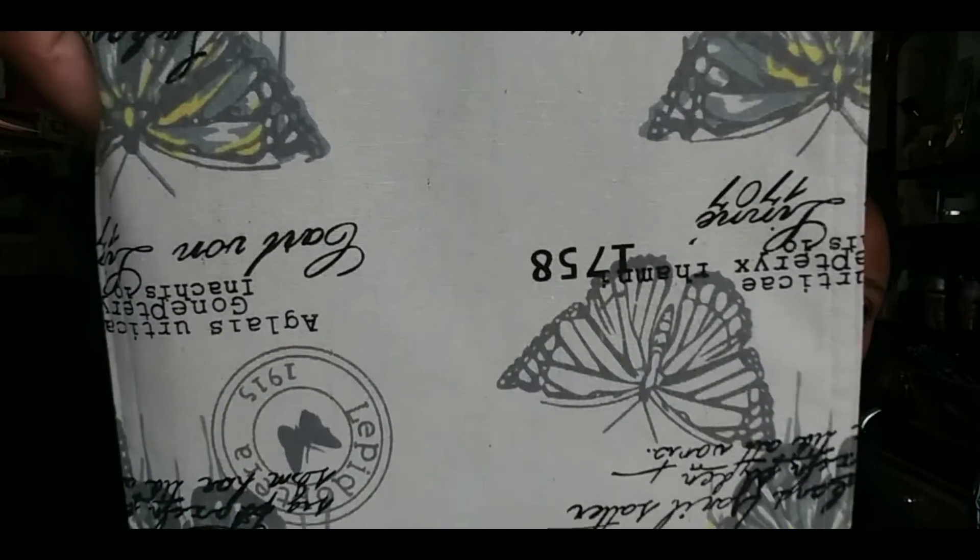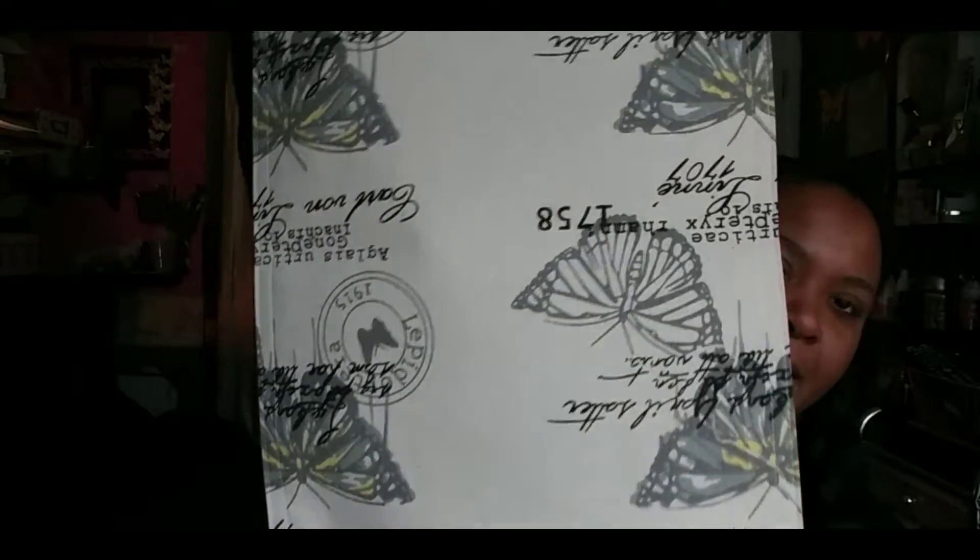My next thing — I got table runners, and look how cute those are. Those were 90% off, so I got these for 89 cents, and I got four of them. What I'm gonna do with these is make some curtains — I'm not gonna use them as table runners. So I picked up four of them. The next few things I got were from Tuesday Morning, so we'll jump right into that.